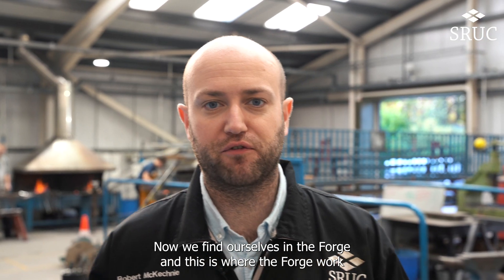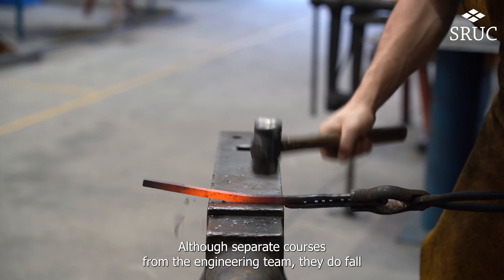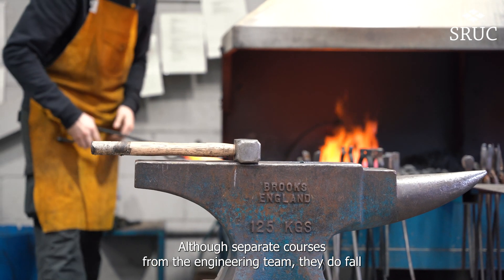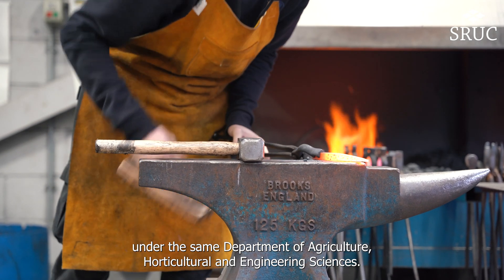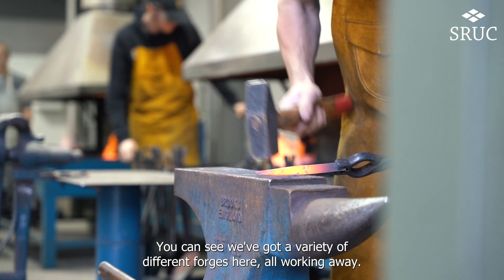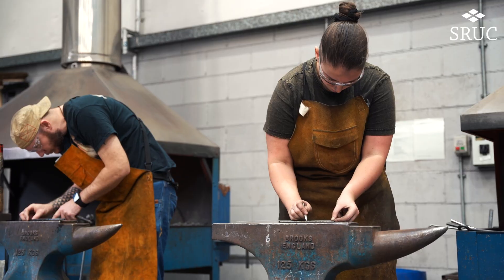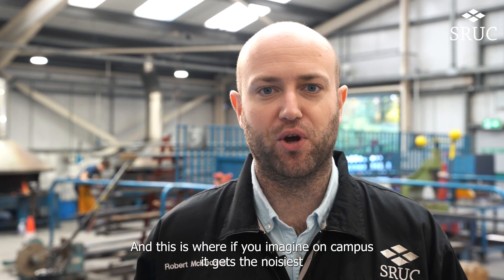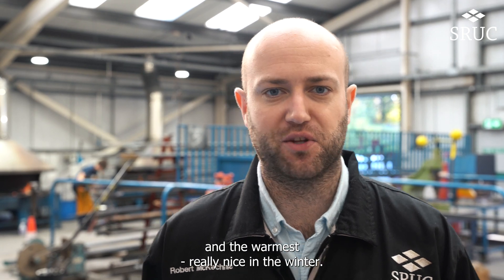Now we find ourselves in the forge, where the forge work from blacksmithing courses takes place, run by our lecturer Juliet Grant. Although separate courses from the engineering team, they do fall under the same department of agriculture, horticulture and engineering sciences. You can see we've got a variety of different forges here all working away — and this is where, if you can imagine on campus, it gets the noisiest and the warmest. Really nice in the winter.